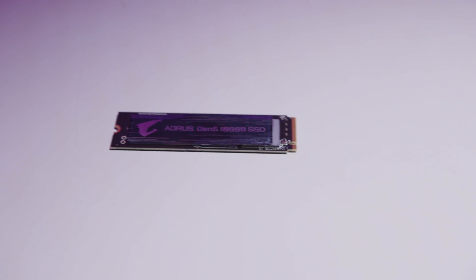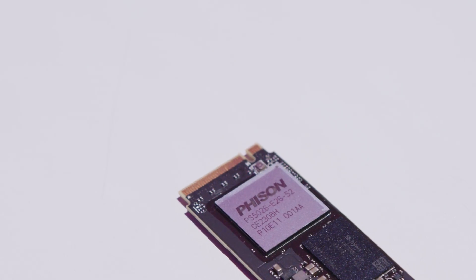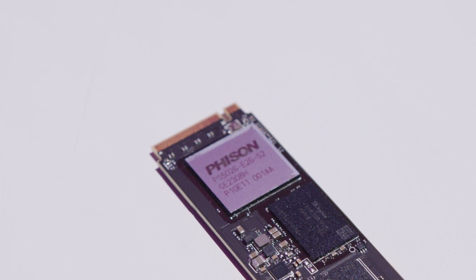After thorough analysis, it's clear that the Seagate FireCuda 540 is one of the fastest drives we've tested to date — one of, because the Aorus Gen 5 drive is faster in some tests. The reason for that is interesting: both drives share the exact same Phison E26 controller, resulting in nearly identical performance figures. In fact, the results are so close that they would often fall within a margin of error, leaving the final judgment of whether to choose the Seagate or the Aorus drive completely in your hands.